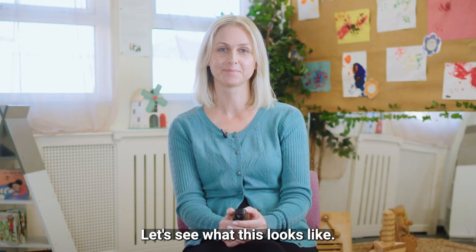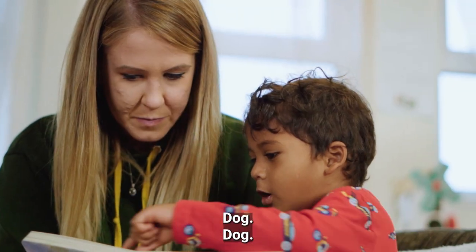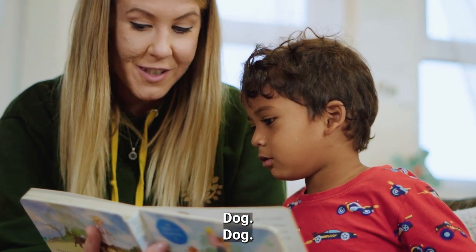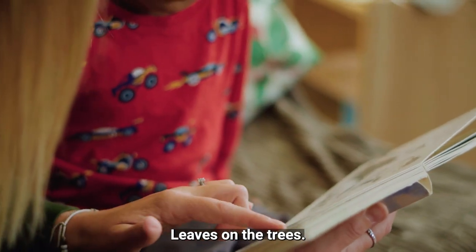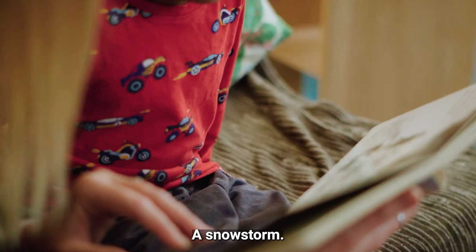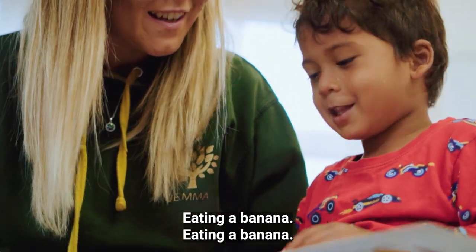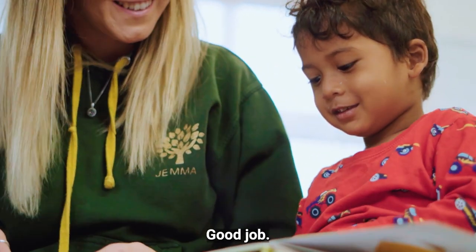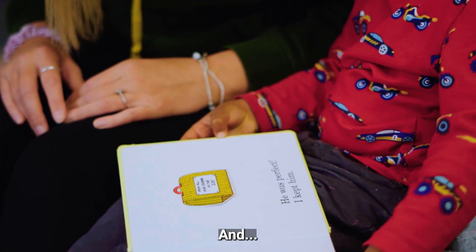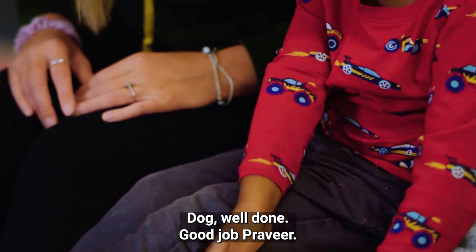Let's see what this looks like. In the demonstration, the adult models simple, clear language: 'Bob the Builder', 'dog', 'leaves', 'leaves on the trees', 'snowy', 'a snowstorm', 'monkey', 'eating a banana.' The child echoes back the words and is praised with 'good job' and 'well done, Ravia.'